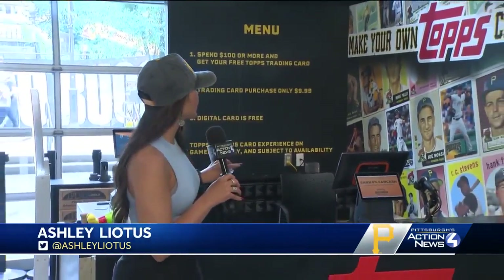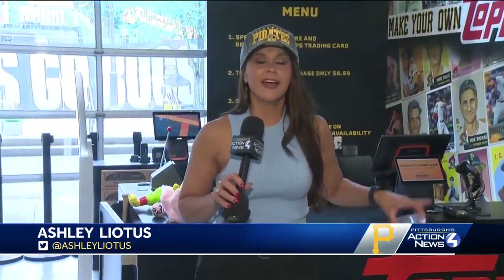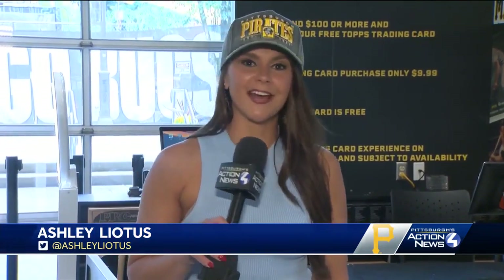And what does every fan want? Something to take home with them, right? Check this out — the Topps make-your-own card. Of course, I had to check it out. It took less than 60 seconds. You take a picture, and then they will put it inside this incredible plastic keepsake for you. You take this home, you remember your time at the game — and again, all back to that fan experience.